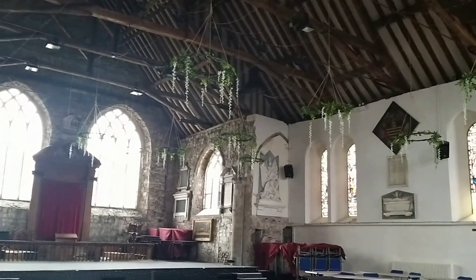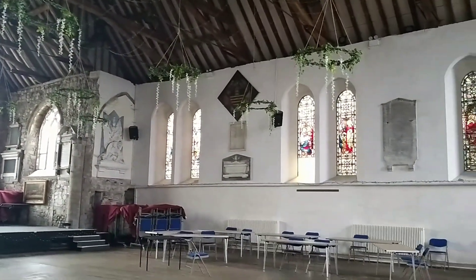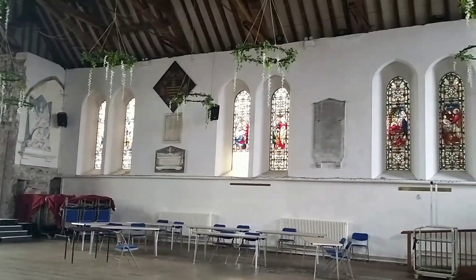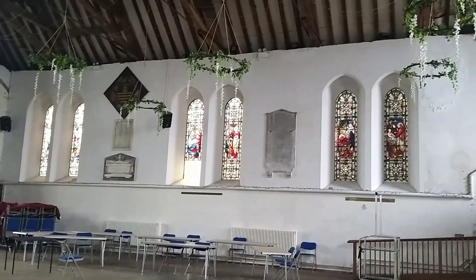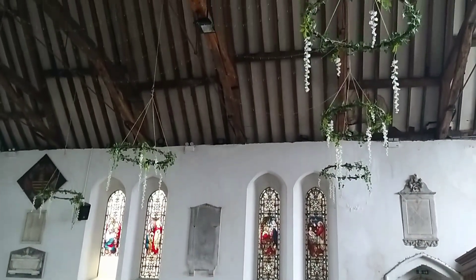This is the inside of St Mary's Church, which is believed to be the oldest church in Sandwich. Although still consecrated, it isn't laid out for church services and it's used for concerts and community events.